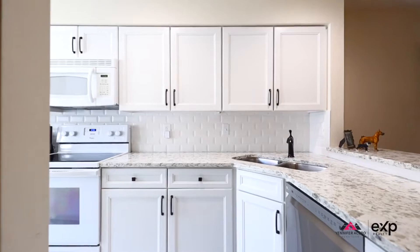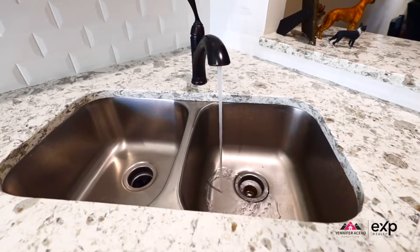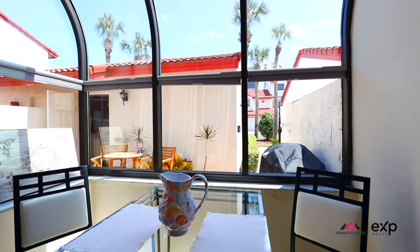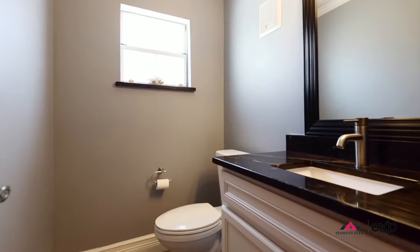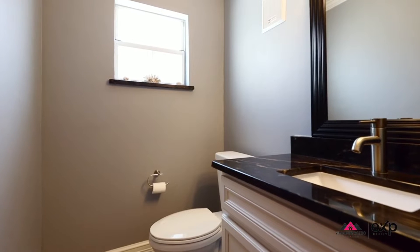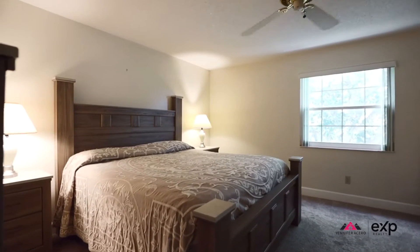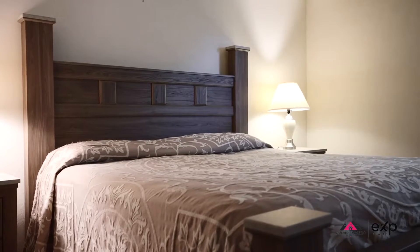Come and take a look at the kitchen — it has white shaker cabinets as well as quartz countertops. You will also have the connected breakfast nook area. Downstairs you'll find a half bathroom for all your guests, as well as a laundry closet.